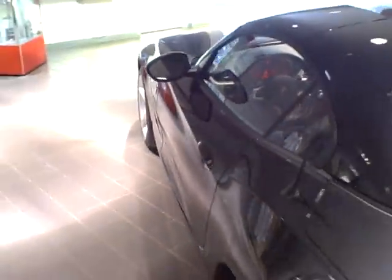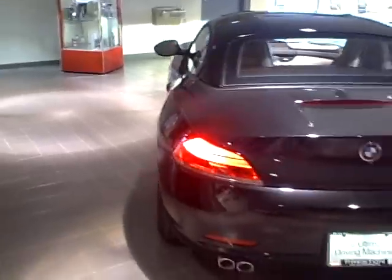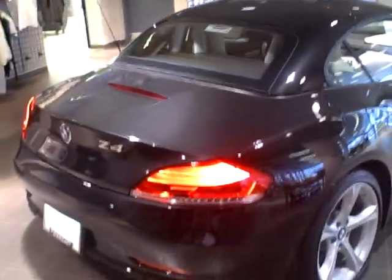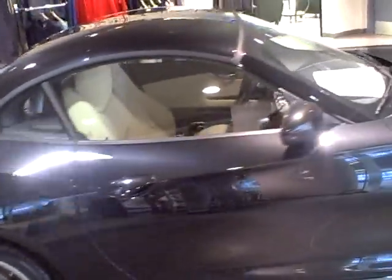This sporty little car gets 28 miles per gallon on average. Inline 6 cylinder engine cranks out 255 horsepower. It's BMW's first hardtop Roadster, making it somewhat of an all-season vehicle — there's practicality in the winter as well as the summer.